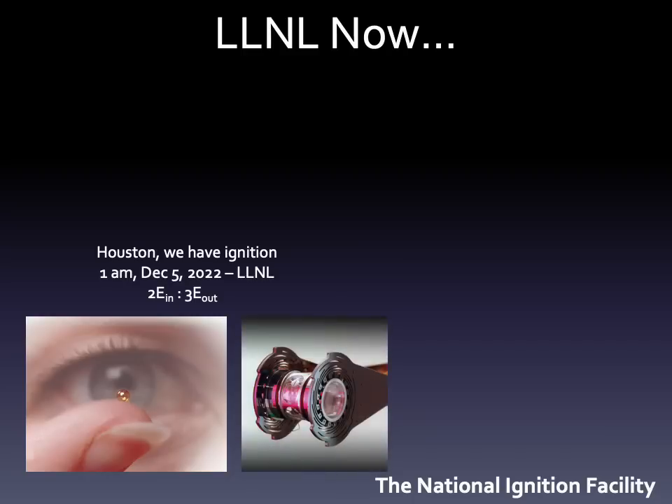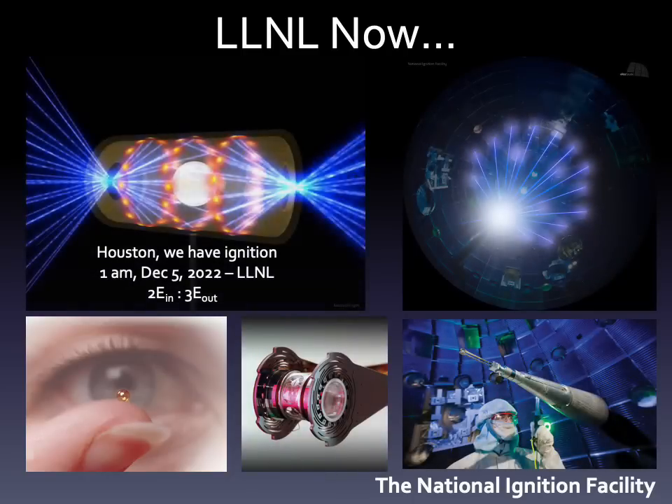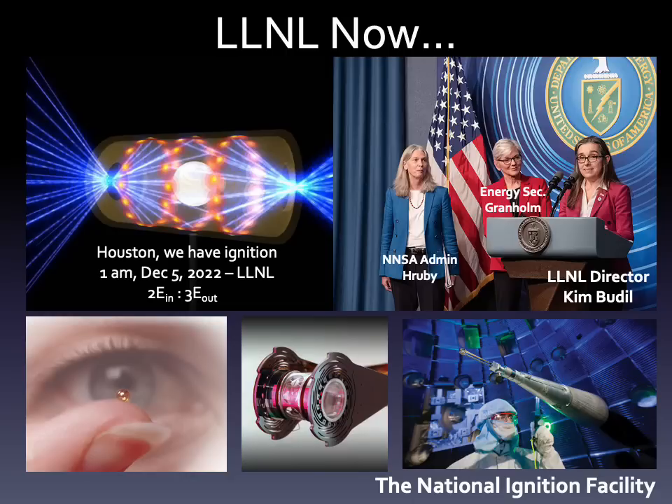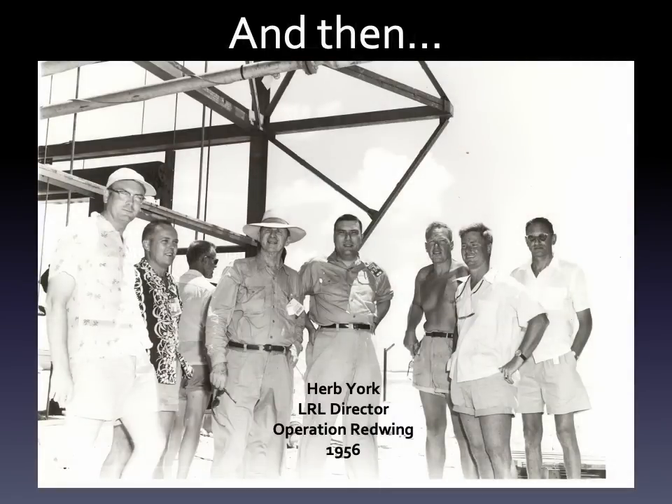Lawrence Livermore was in the news recently for conducting a nuclear fusion experiment that produced more energy than it took to initiate it. America's nuclear weapons leadership was on hand to announce this important national security milestone. But back in the day, the lab was conducting nuclear energy release on a slightly different scale.